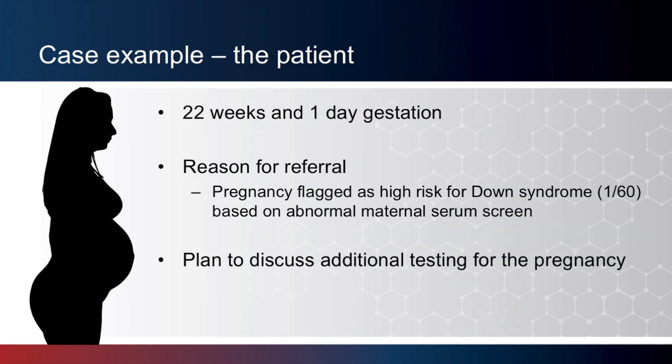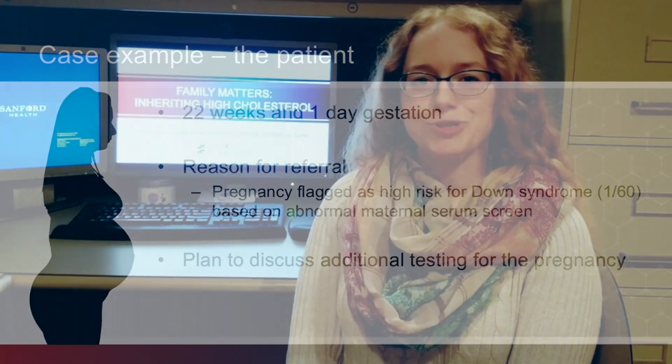Now let's have an example from Jen Leonard sharing a case in which the medical and family histories help bring a patient's condition to light. Hi, I'm Jennifer Leonard, genetic counselor at Sanford Health.